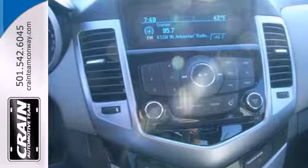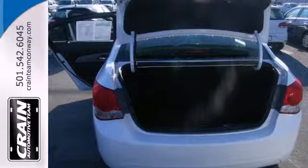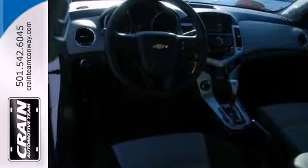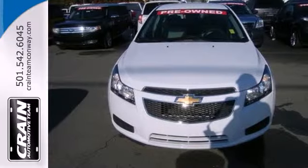Feel secure in your safety with its multiple airbags, anti-lock brakes, and stability and traction control. Invest in resale value and overall satisfaction. This sedan is ready for a test drive. Come in today.